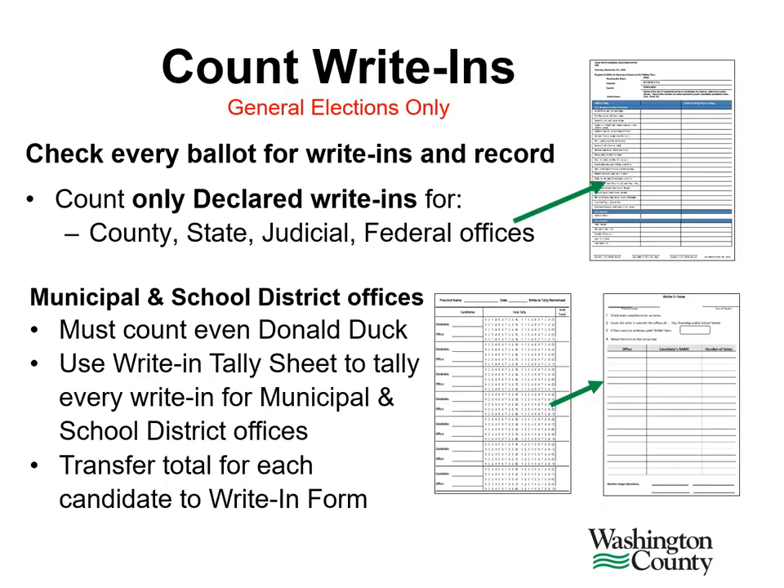Before putting your ballots into transfer cases, you'll need to count the write-ins on the voted ballots. This is for general elections only. You need to check each ballot for write-ins, including any write-ins where the oval was not filled in. In the head judge folder, you will receive a declared write-ins list for the offices of federal, state, county, and judicial. You only need to count the names included on this declared write-ins list. All write-ins for the offices of municipal or school district should be counted. Write-in forms and tally worksheets are located in the head judge folder.